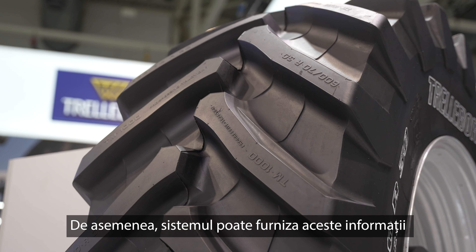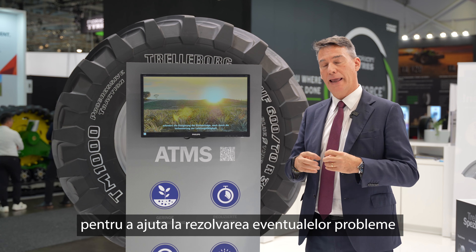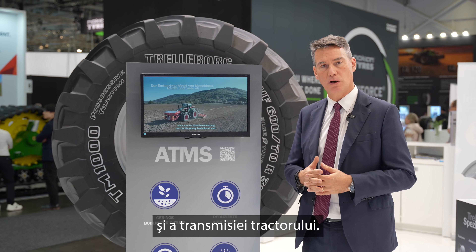Another aspect could also be to provide this information to the machine — to the ECU of the machine — in order to elaborate this data and maybe support the function of the engine as well as the transmission of the tractor.